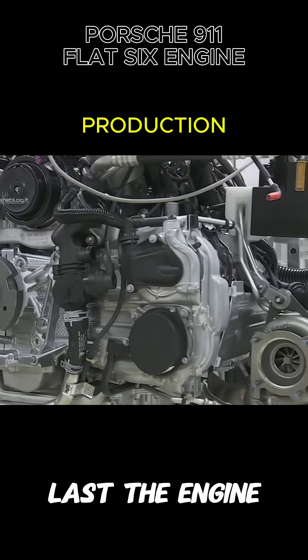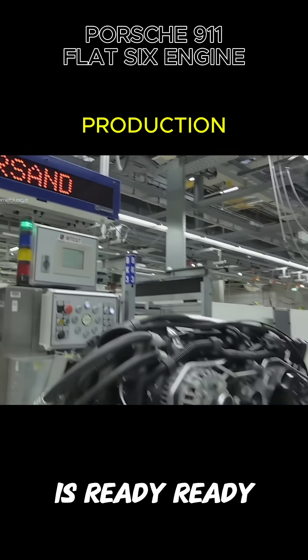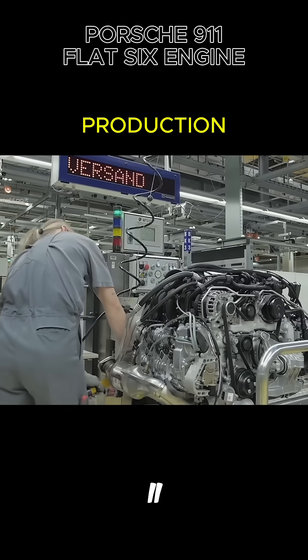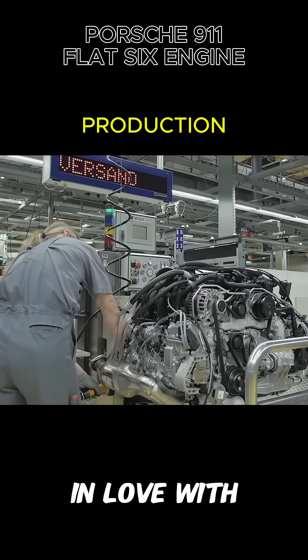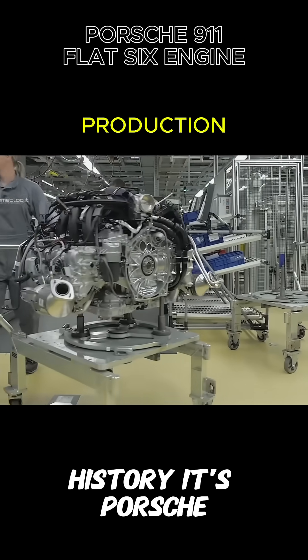And then, at last, the engine is born. From silent aluminum, to roaring heart. The flat six is ready. Ready to scream past 7,000 RPM. Ready to live at the rear of a 911. Ready to remind the world why we still fall in love with machines. Because this isn't just engineering. It's emotion. It's history. It's Porsche.